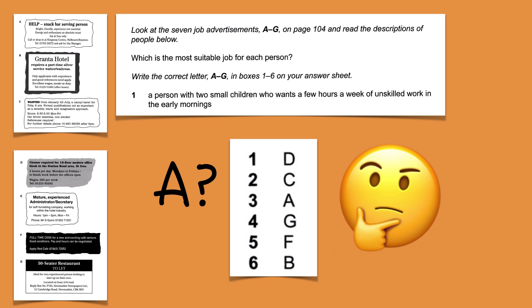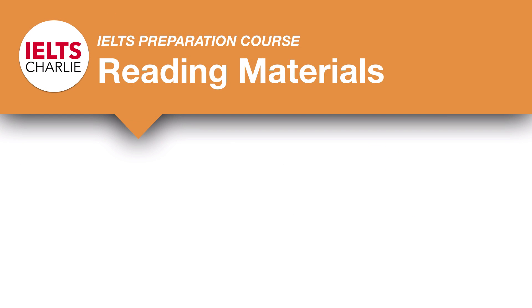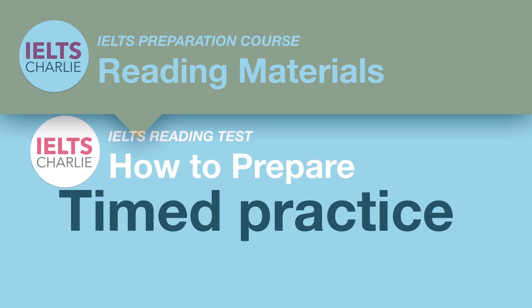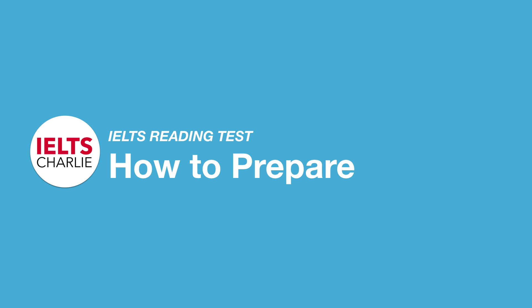Once you're more confident with answering IELTS reading test questions, you can do some timed practice and try to complete the test within the 60-minute time limit. So those are my main tips for how to prepare for the IELTS reading test.